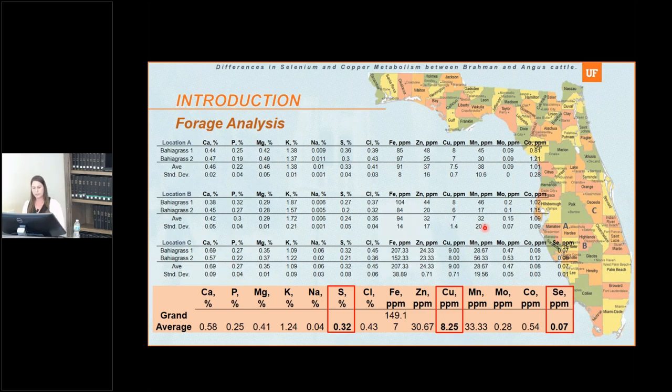Here is forage analysis data from three farms in the state: location A in Hardee County, location B in Highlands County, and location C in Osceola County. Looking at mineral concentrations in these forages, the grand average for selenium across the three locations is 0.07 parts per million, which is low. For copper, the average is 8.25 parts per million, which is also low. And sulfur is 0.32%, which is high. So the overall scenario throughout Florida is: low selenium, low copper, and high sulfur.